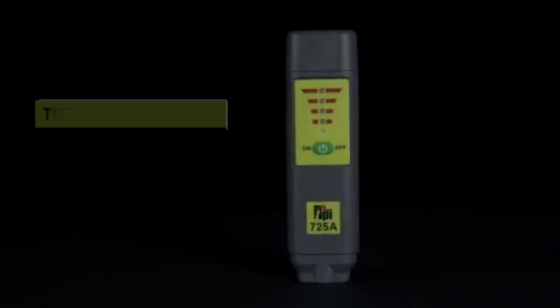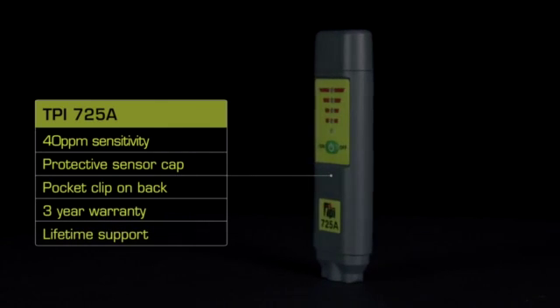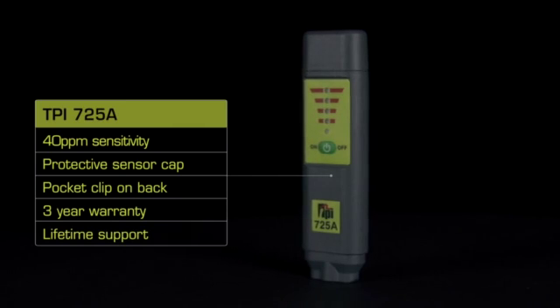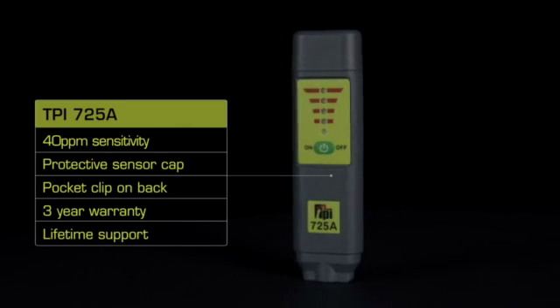As this is a TPI product, you can be sure you get a quality instrument at a great price, with the added benefit of a three-year warranty and a lifetime of support. So go ahead and test the TPI advantage now.